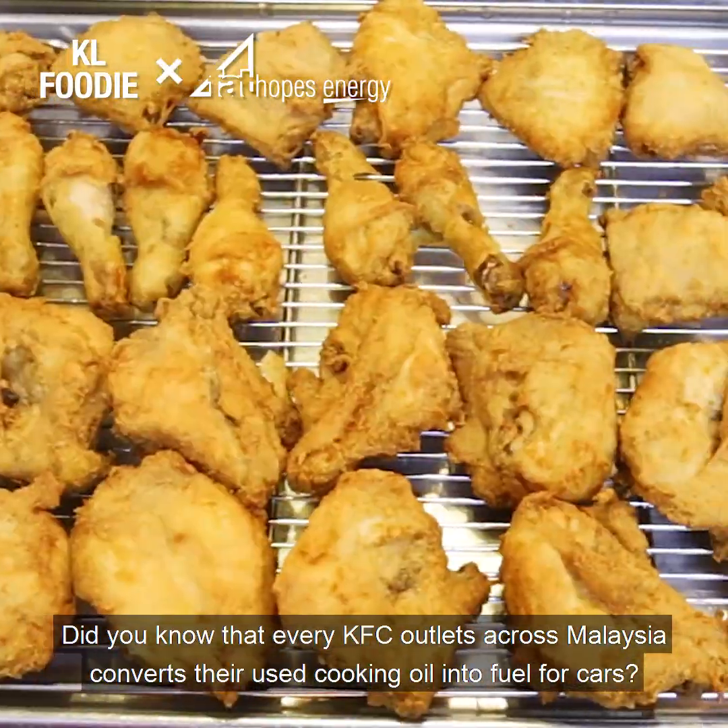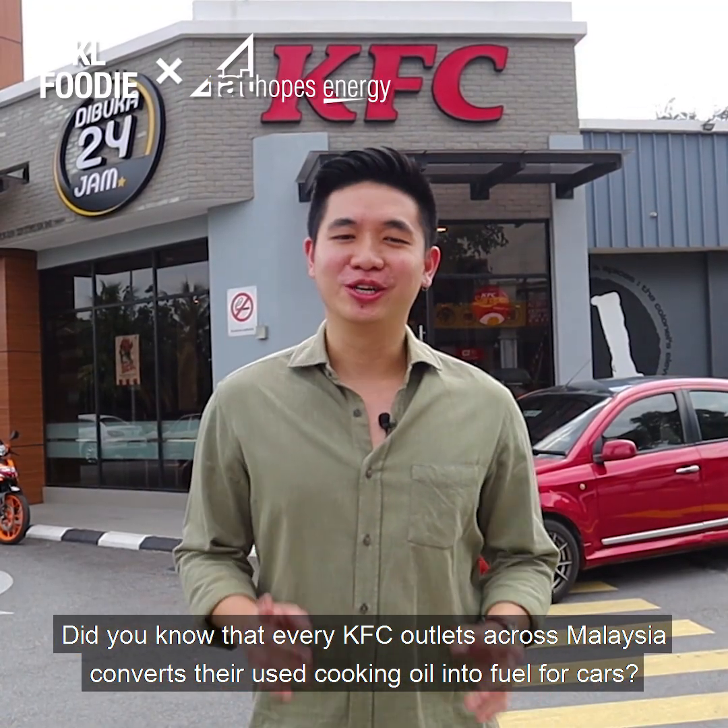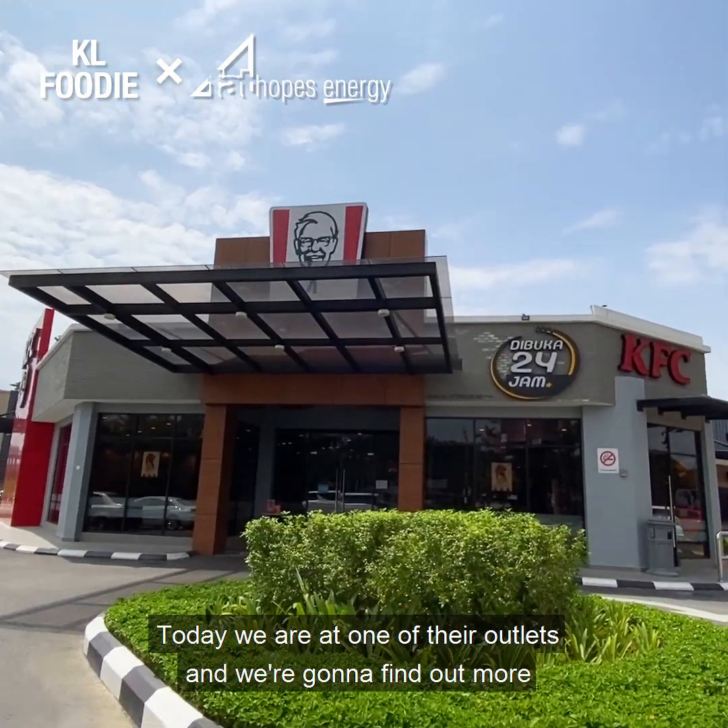Did you know that all KFC outlets across Malaysia convert their used cooking oil into fuel for cars? Today, we're at one of their outlets and we're going to find out more.